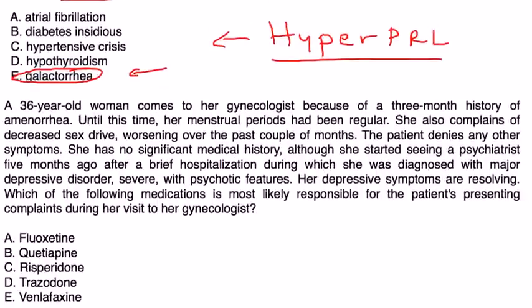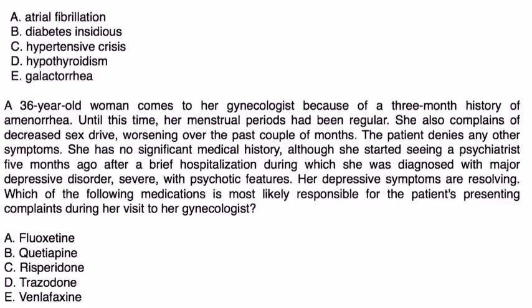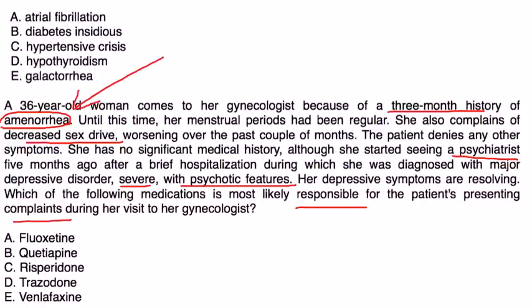A 36-year-old woman comes to her gynecologist because of a three-month history of amenorrhea. Until then, her menstrual periods had been regular. She also complains of decreased sex drive worsening over the past couple of months, and denies any other symptoms. She has no significant medical history, although she started seeing a psychiatrist five months ago after a hospitalization during which she was diagnosed with major depressive disorder, severe with psychotic features. Her depressive symptoms are resolving. Which medication is most likely responsible for her presenting complaints — amenorrhea and decreased sex drive?